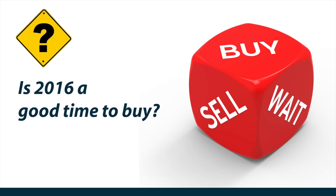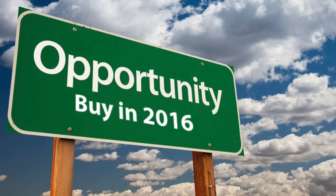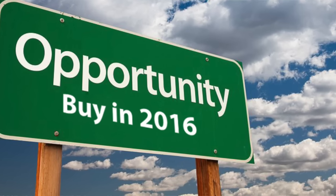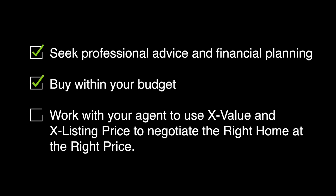Question 5: Is 2016 a good time to buy? We saw buyers take advantage of the lower resale prices in 2015, coming from increased supply and the effect of cooling measures. This resulted in an increase in resale volume in 2015 compared with 2014 and 2013. With cooling measures expected to still be in place, we expect 2016 prices to continue to come under pressure. Here are the supply estimates: 7,000 units will reach MOP and have the potential to enter the resale supply market; 18,000 BTO units will be launched and 21,000 BTO units will be completed. The reality is that you cannot time the market. When considering whether or not to buy, there are three things we recommend: first, seek professional advice and financial planning; second, always buy within your budget; third, work with your agent to use X-value and X-listing price to negotiate the right home at the right price.